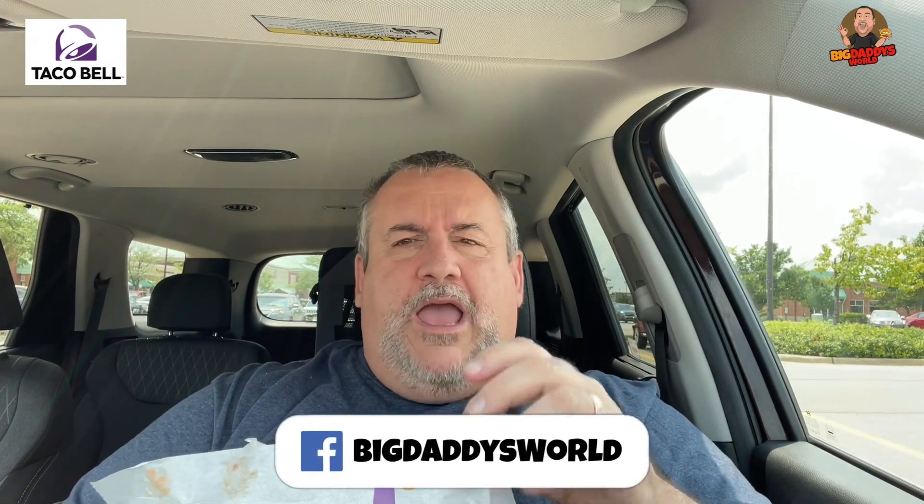The regular one I got for a dollar, and the supreme one I got for a dollar seventy-five. So they're a really good deal, but you've got to order through the mobile app. Definitely get yourself the mobile app before you go to Taco Bell to pick this up.